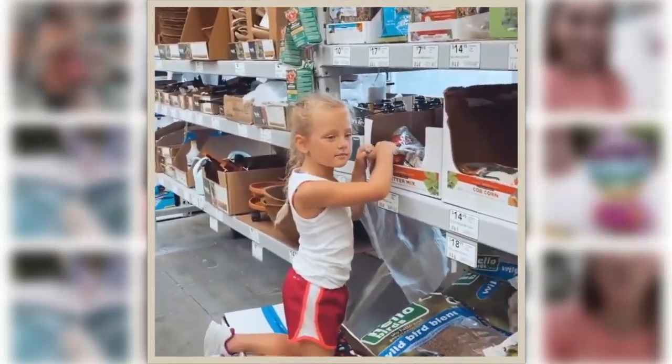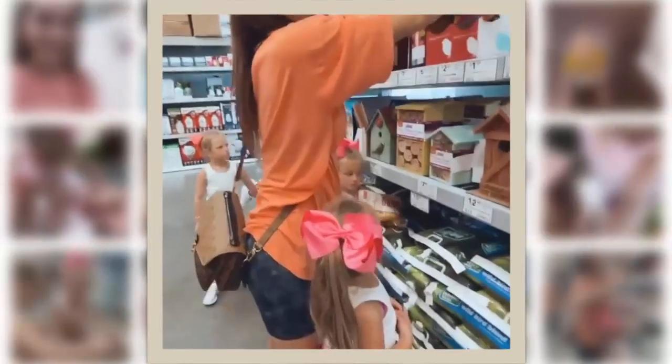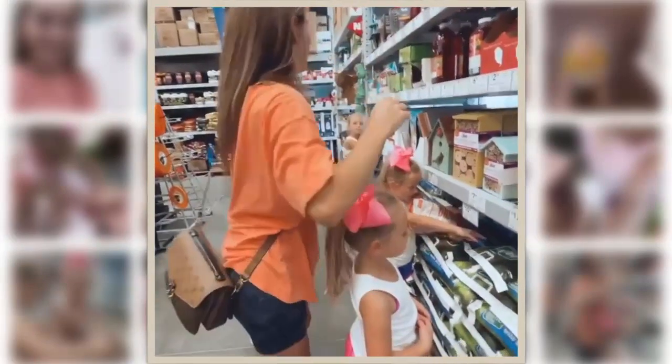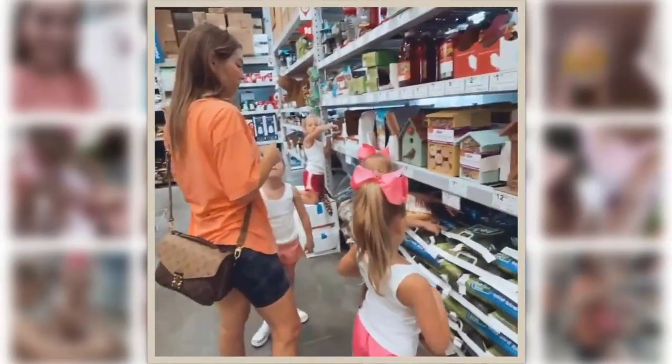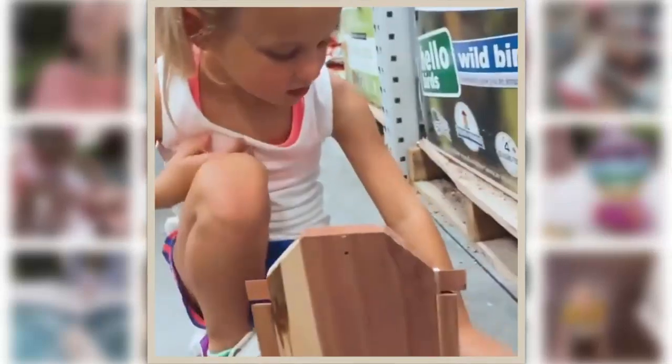Mama! Mama! Are you supposed to? Mommy, hey, that's my name. Mommy. Auntie. Yeah, do what?